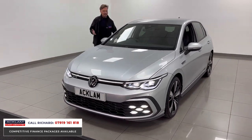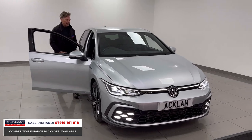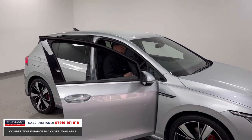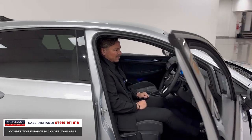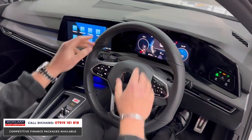If you're interested in this vehicle, my number's on the screen — it's Richard, I'd love to speak to you. Don't wait because anything we get around this price range sells straight away. The price is fabulous and Golfs are in such short supply, which makes it a great buy. Full digital interface behind the steering wheel.